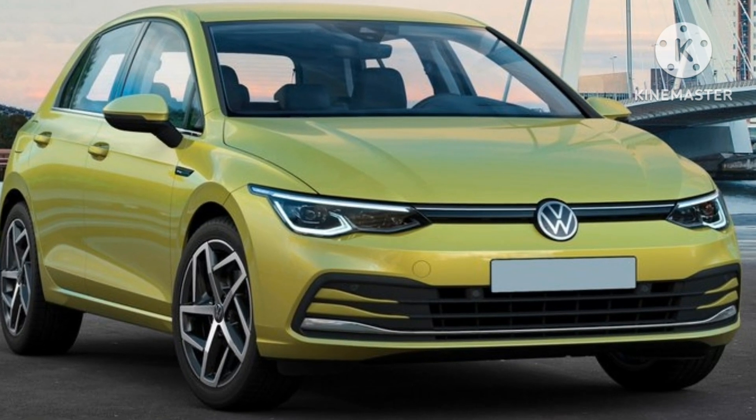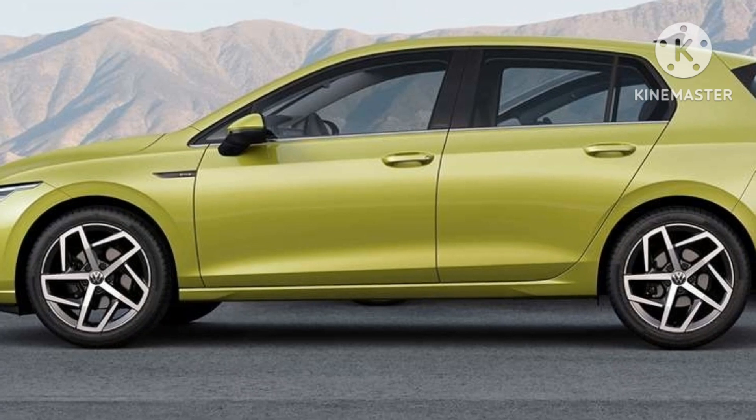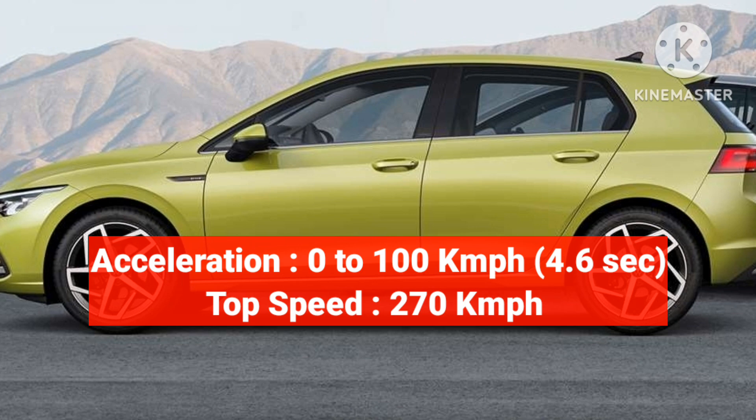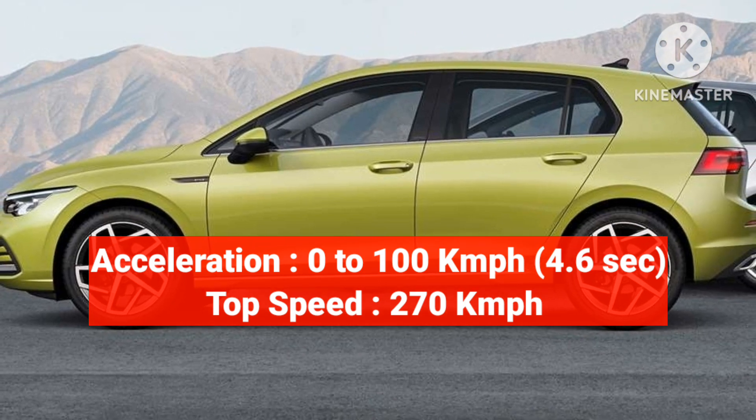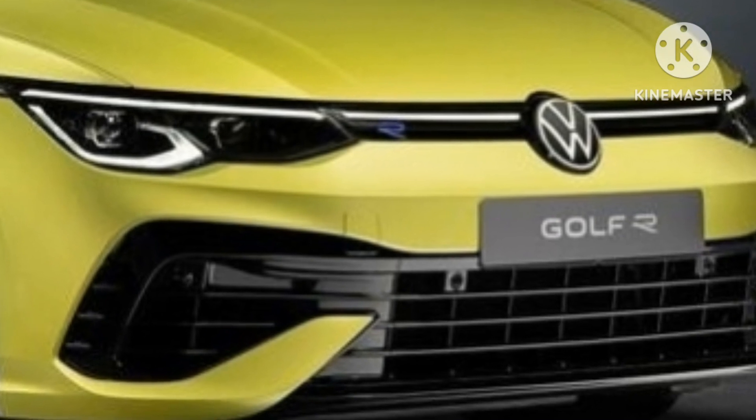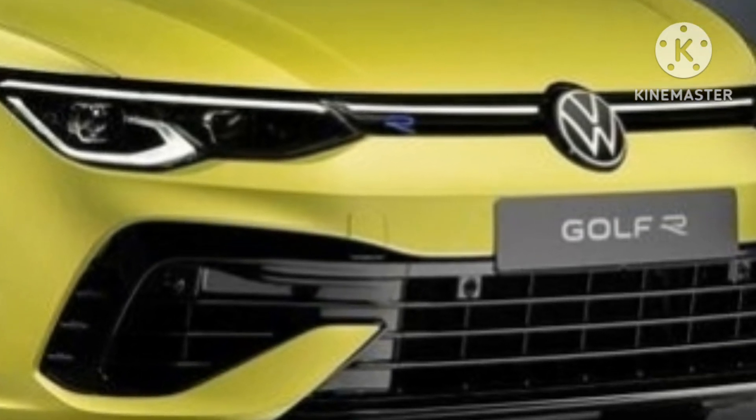The engine is very responsive with an acceleration of 0 to 100 km/h in just 4.6 seconds, which includes a top speed of 270 km/h. Volkswagen equips the vehicle with automatic LED headlights and LED tail lamps.